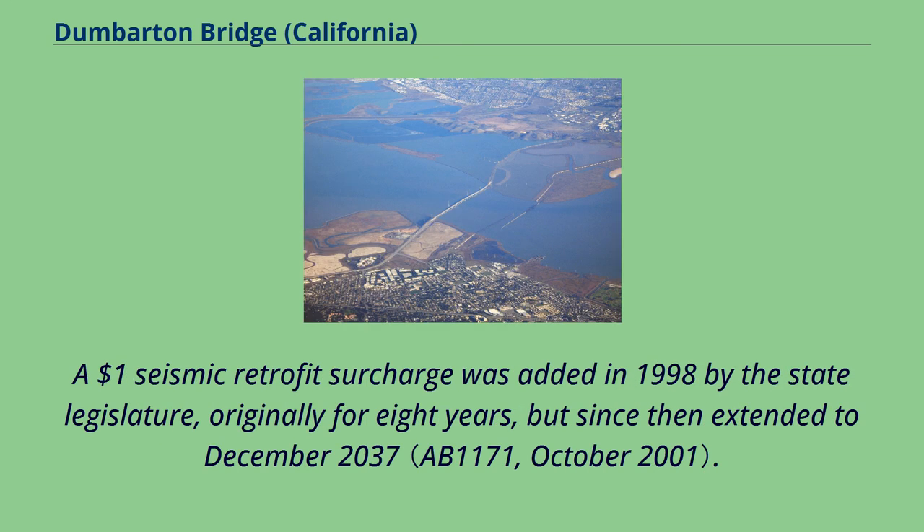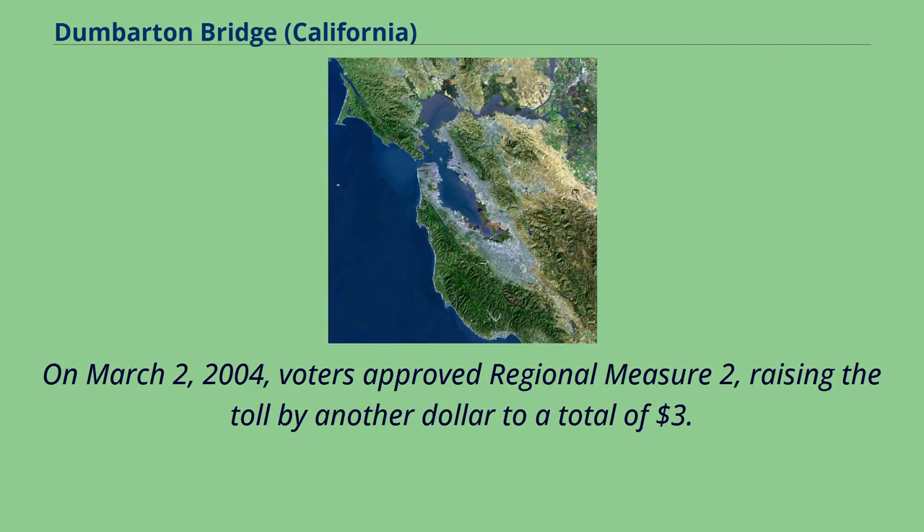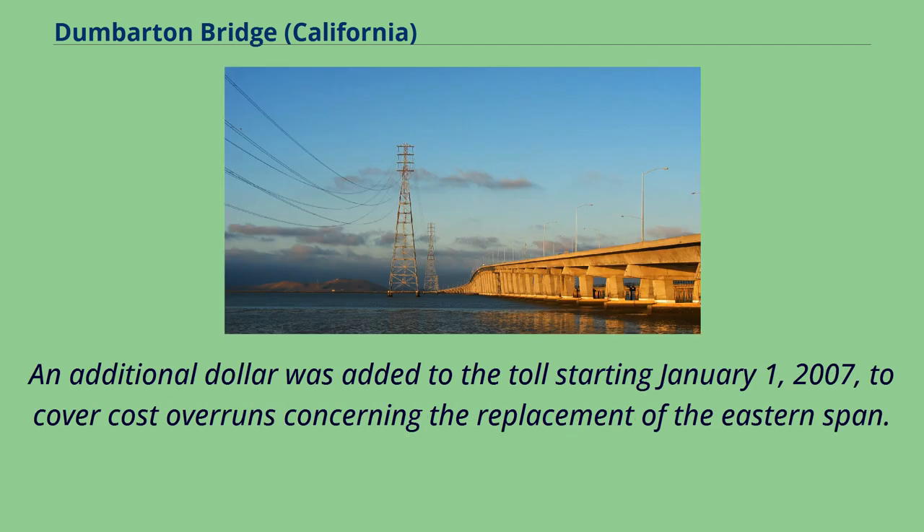A $1 seismic retrofit surcharge was added in 1998 by the state legislature, originally for eight years, but since then extended to December 2037. On March 2, 2004, voters approved Regional Measure 2, raising the toll by another dollar to a total of $3. An additional dollar was added to the toll starting January 1, 2007, to cover cost overruns concerning the replacement of the eastern span.